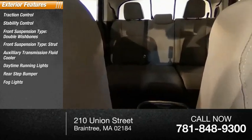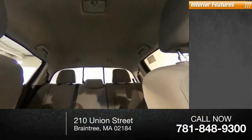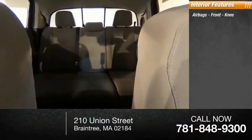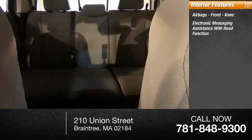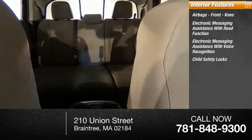Rear step bumper, fog lights, braking assist, power brakes. Inside you'll find airbags, front knee, electronic messaging assistance with read function, electronic messaging assistance with voice recognition, and child safety locks.